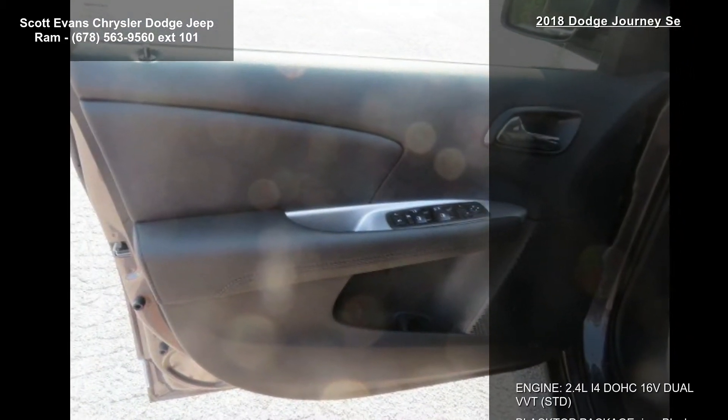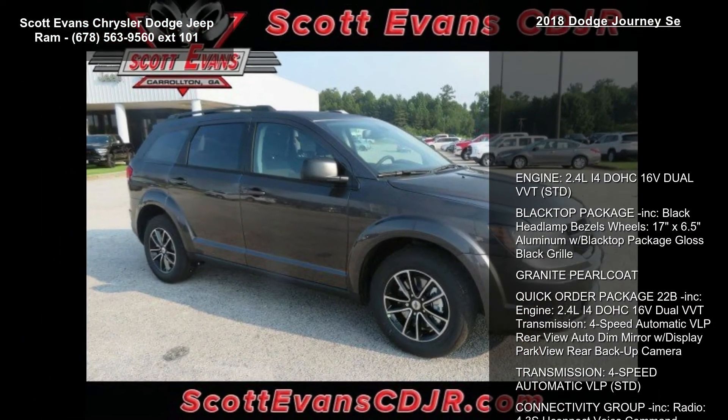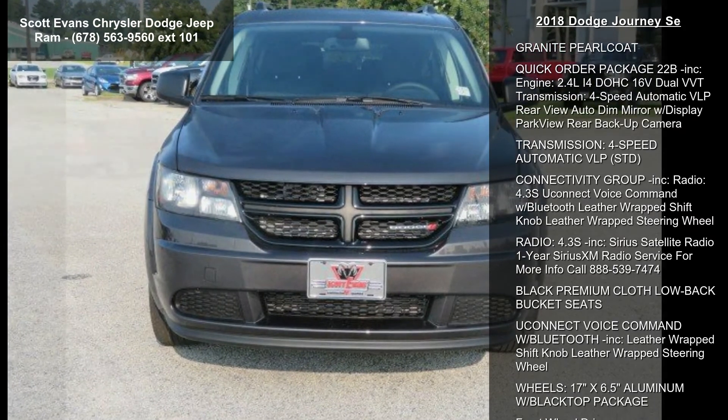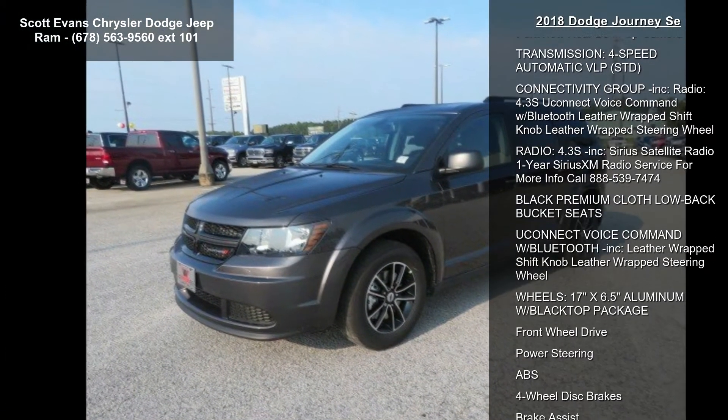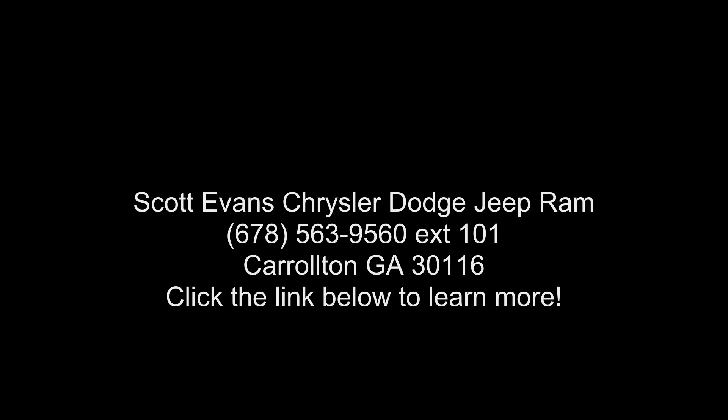Park View rear backup camera, transmission 4-speed automatic VLP STD. Connectivity group included: radio 4.3 SU Connect, voice command with Bluetooth, leather wrapped shift knob, leather wrapped steering wheel. Radio 4.3S included, SiriusXM satellite radio with one-year service. For more info, call 888-5...